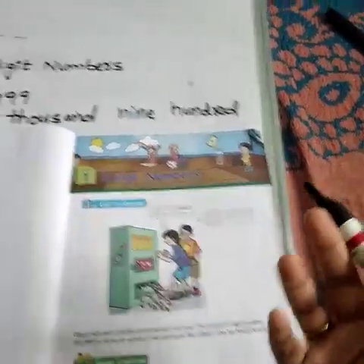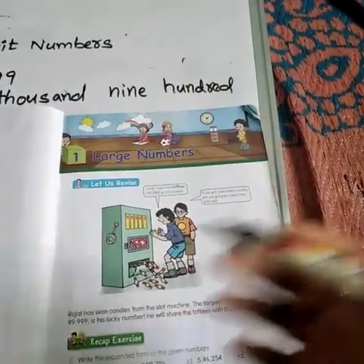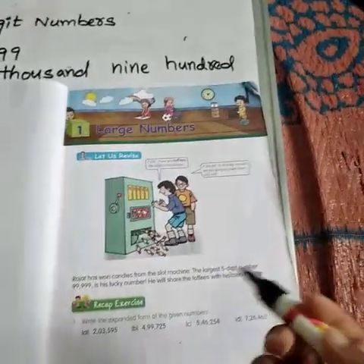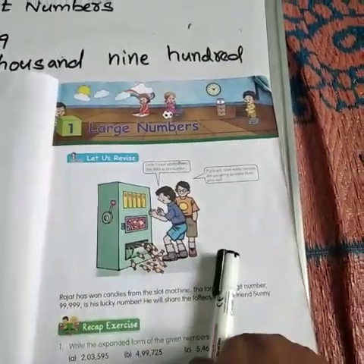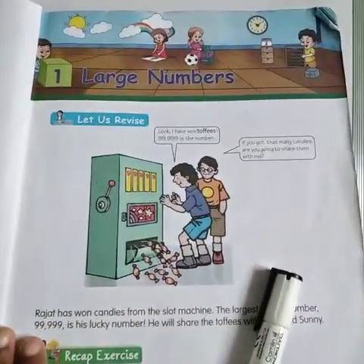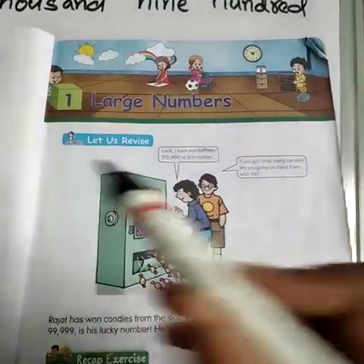You know what is a 1 digit, 2 digit, and 3 digit number. 4 digits and 5 digits also you may know. Now, what is this? You can find here one picture and 2 boys are standing. Let us revise.